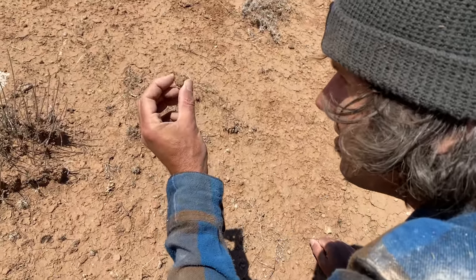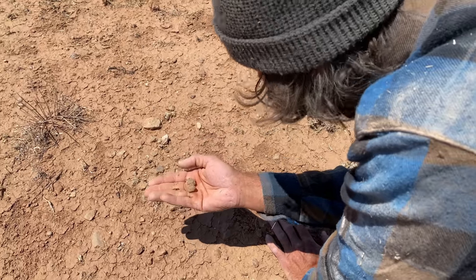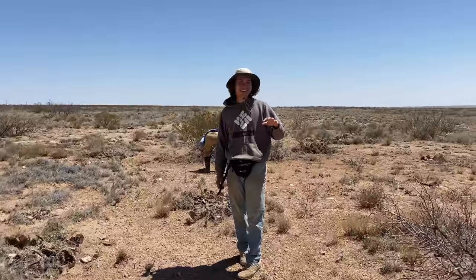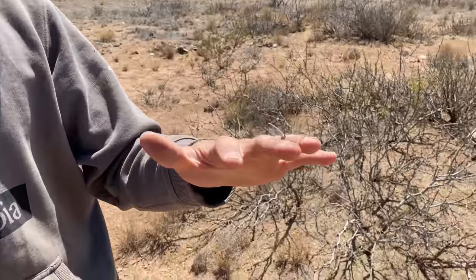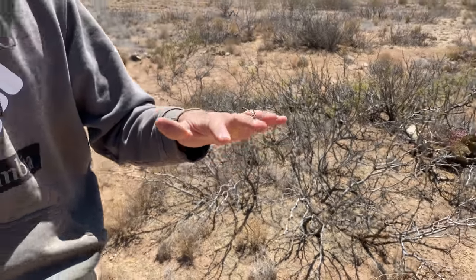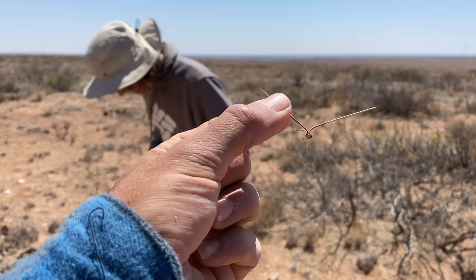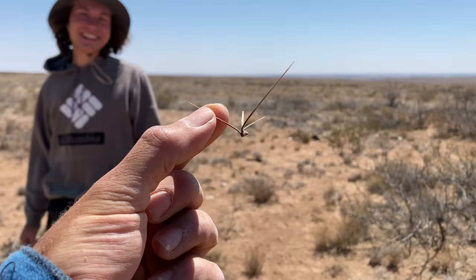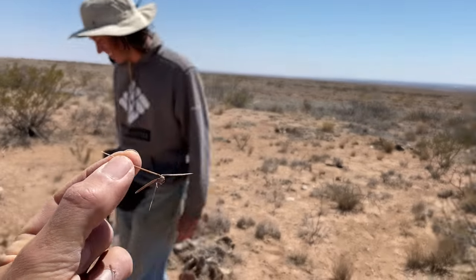Nice cluster. Look at that — elongated. He got stuck! Something found him. Let me pull it out — just yank it, like a bandaid. You just got the barely little bitty piece. So you guys watch out for the cacti — they will get you.